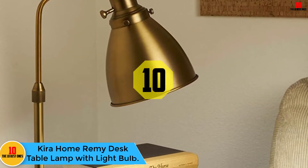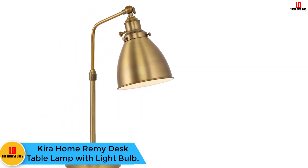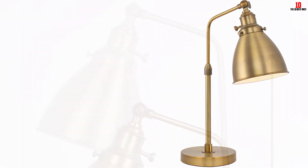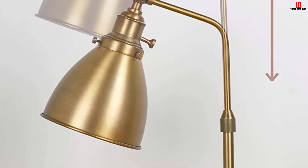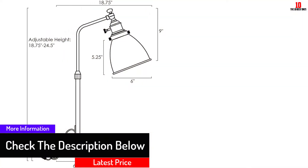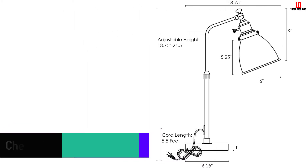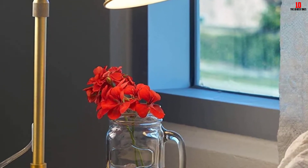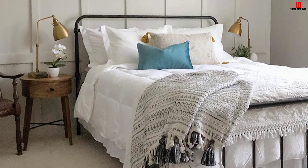Starting at number 10, we have the Kira Home Remi Desk Table Lamp with Light Bulb. The desk lamp comes with a modern and classic design that adds to your room's elegance with the warm brass finish. It has an adjustable arm that allows you to focus light where you want with the help of the vertical swiveling shade. You can use this desk lamp in any part of your room, be it the bedroom, living room, or on the study desk. It is easy to use with a rotary switch, and it comes with one 7-watt LED bulb, though it is compatible with other types of bulbs. Its height is adjustable from 18.75 to 24.5 inches to provide you with the most comfortable length.